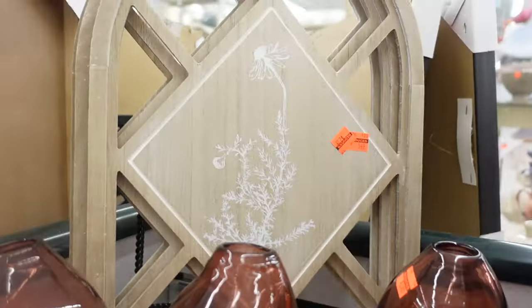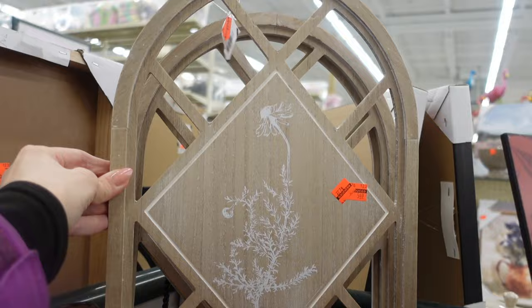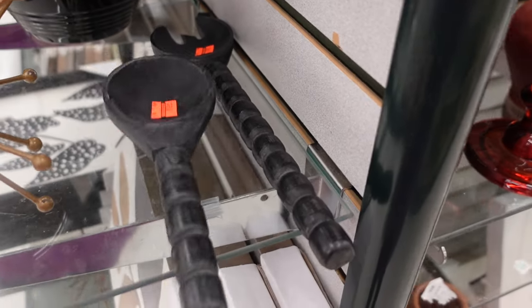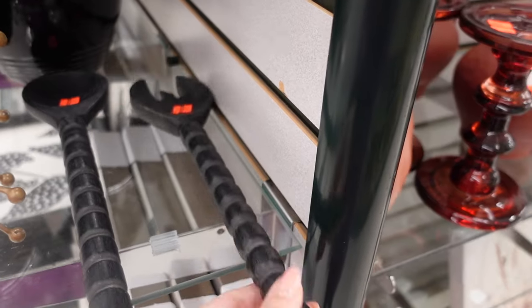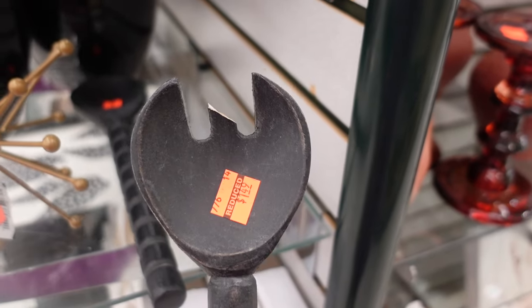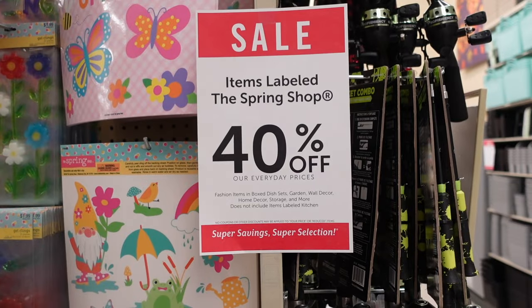$2.39 for these, $2.19 for this one — so pretty! Check these pieces out: a dollar 49 for this spoon — the fork may be broken, let me see, yeah it is broken — but if you can find one not broken in your store, that's really cute. Spring is on sale right now, 40% off for all their spring items, and on the other side, 40% off summer toys.